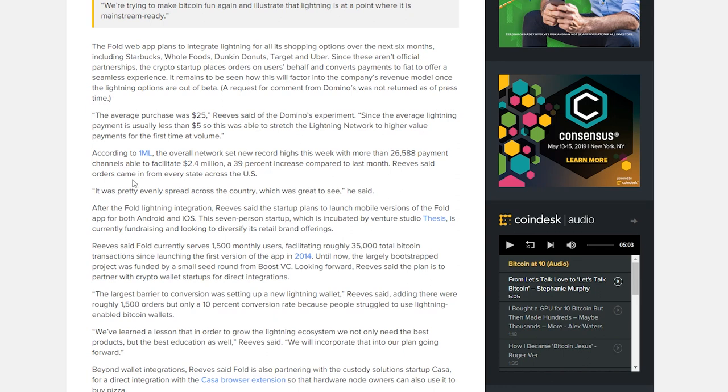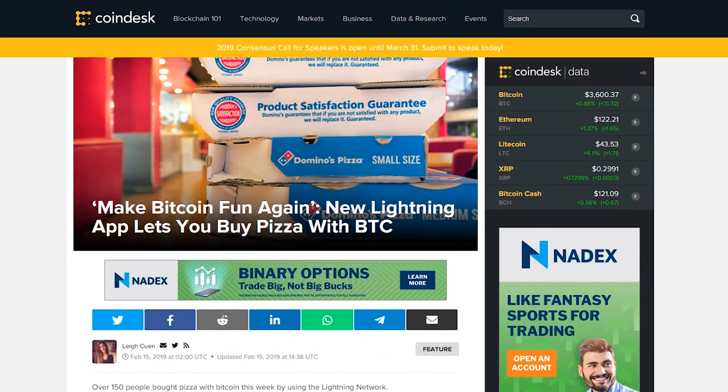It's cool that someone is using the Lightning Network in a real-world scenario. Every single state in the United States took part in this little experiment. Essentially what it does is take your Bitcoin, convert it into fiat, and then you can place your orders.